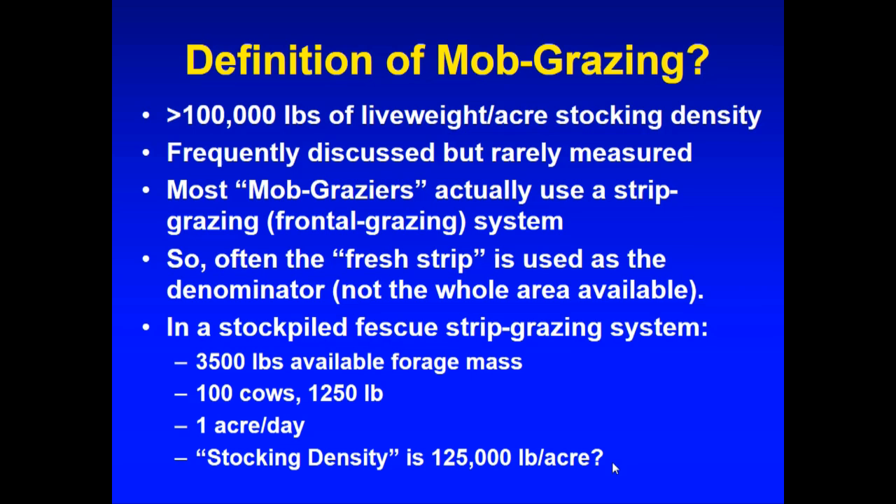Strip grazing without a back fence is also a much less labor-intensive system than trying to back fence those cows every day. If you back fence, you've got to lane them back to water, lane them back to shade during summer, or move a water tank every day. Jim Russell from the Iowa State work said he hated that study, and so did the graduate students — they were moving cows, water, and shade four times a day. Be careful what you commit to if you're a busy part-time farmer.